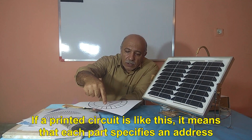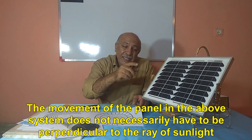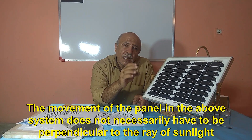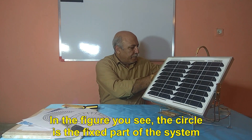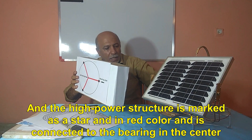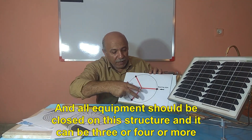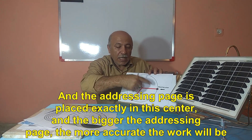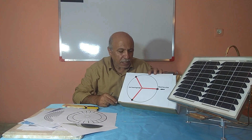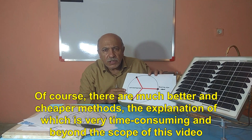A very simple system can be determined from the movement of the parent system and its changes at intervals. If a printed circuit is arranged so that each part specifies an address, the movement of the panel in the above system does not necessarily have to be perfectly perpendicular to the ray of sunlight — even with a difference of several degrees, the output power of the panel will not decrease significantly. In the figure, the circle is the fixed part of the system, and the high-power structure is marked as a star in red, connected to the bearing in the center. All equipment should be mounted on this structure and can be 3, 4, or more arms. The addressing circuit is placed exactly at this center, and the bigger the addressing circuit, the more accurate the work will be.